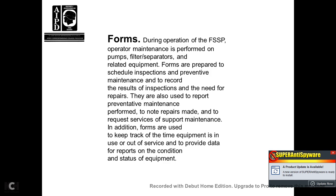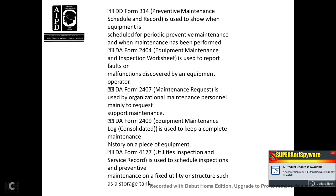Forms: during operation, fuel system supply pump and operation maintenance is performed on the pump and filter separator. Related equipment forms are prepared to schedule inspection, preventive maintenance, and to record results of inspections and repair needs. The DD Form 314, Preventive Maintenance Schedule Record, shows scheduled periodic preventive maintenance and when maintenance has been performed. The DD Form 2404, Equipment Maintenance Inspection Worksheet, is used to report faults and malfunctions discovered on equipment. The DD Form 2407, Maintenance Request, is used to request support maintenance. The DD Form 2409, Equipment Maintenance Log Consolidated, keeps a complete maintenance history on one piece of equipment. The DD Form 4177, Utilities Inspection Service Record, is used to schedule inspection and preventive maintenance on fixed utilities or structures such as storage tanks.